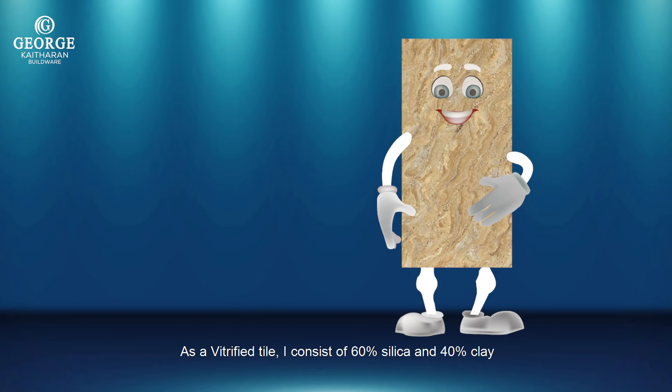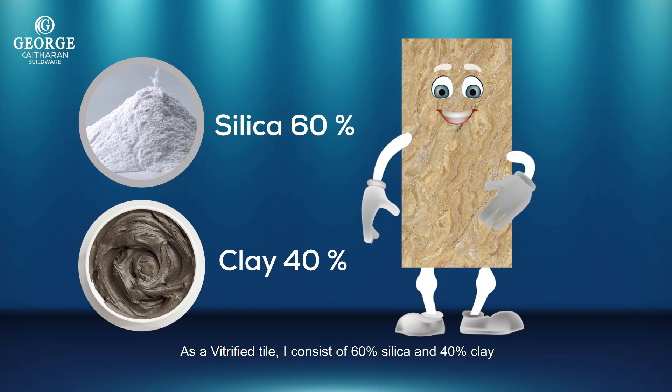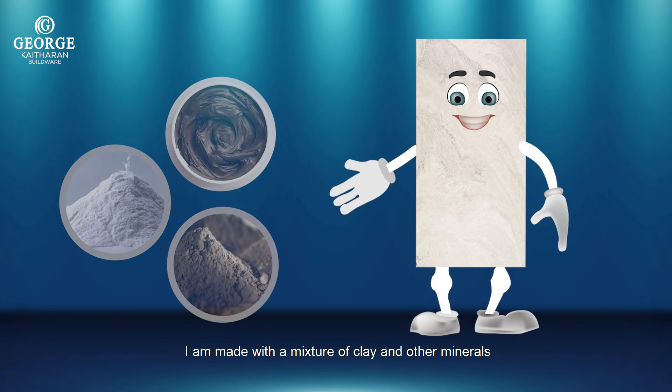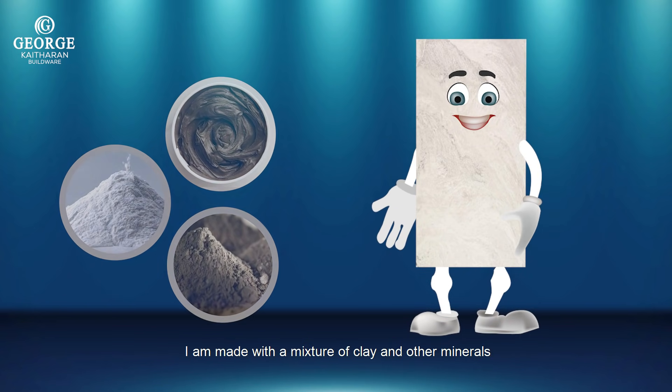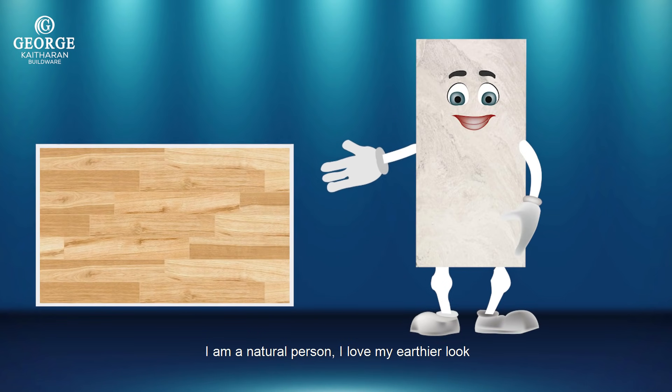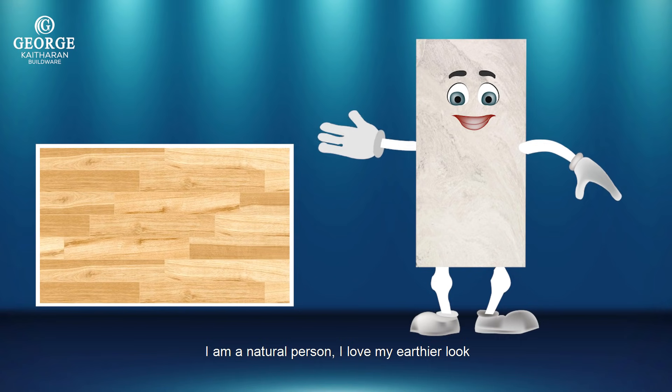As a vitrified tile, I consist of 60% silica and 40% clay. I am made with a mixture of clay and other minerals. I prefer a glossy appearance. I am a natural person — I love my earthier look.